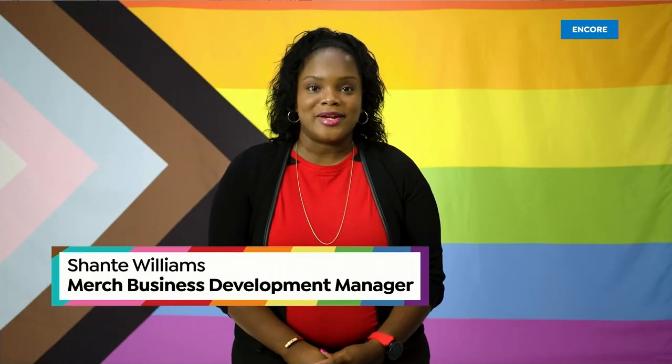I want to tell everyone out there: be loud, be proud, and do not apologize. Happy Pride and love whoever you want.